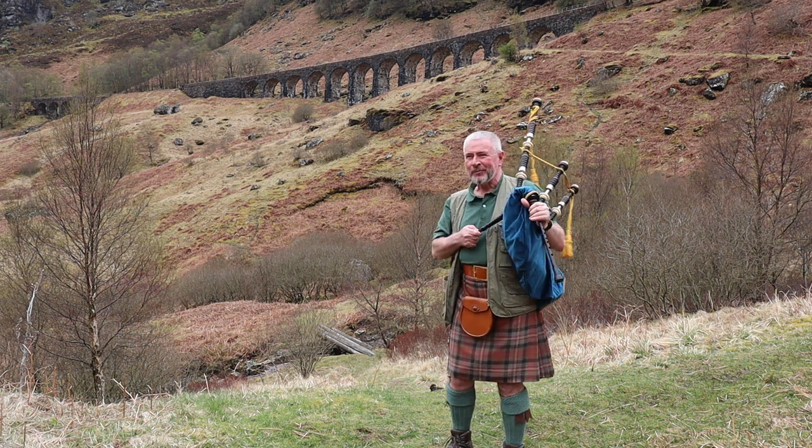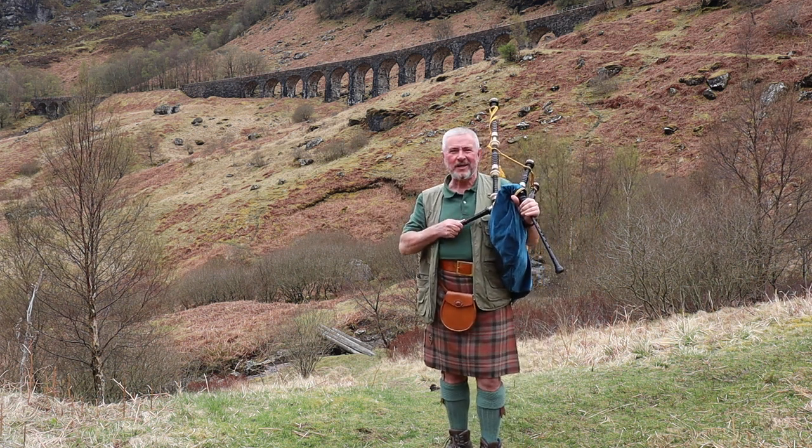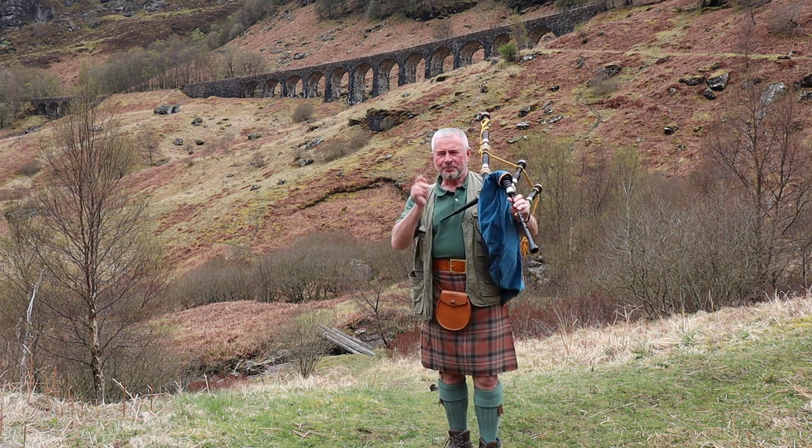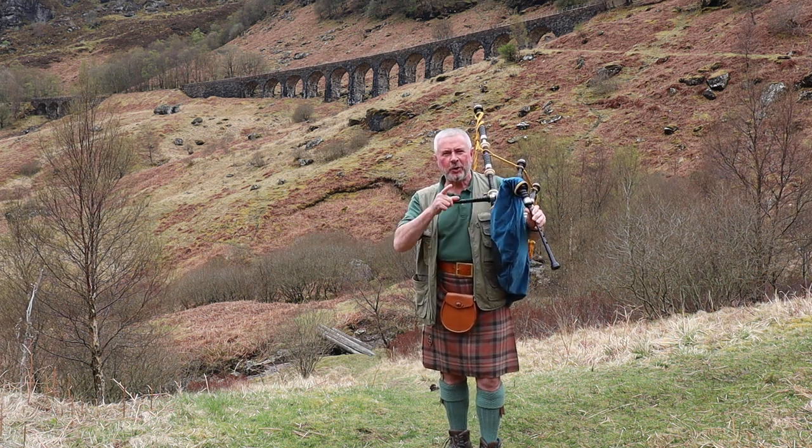So the Glen Ogle Viaduct — horrible road up the side of there, but just come off the road a wee bit and have a wee look. A disused railway line — what'll we play?